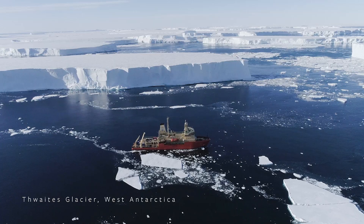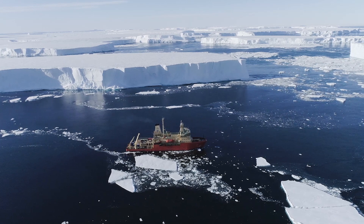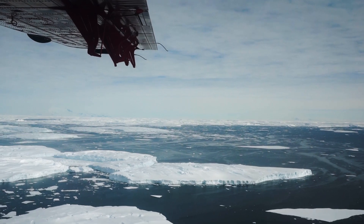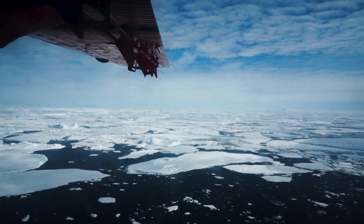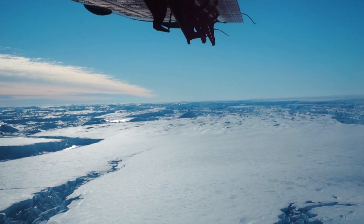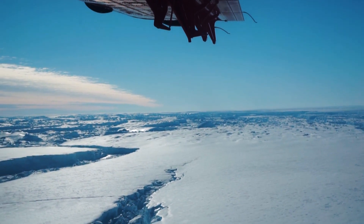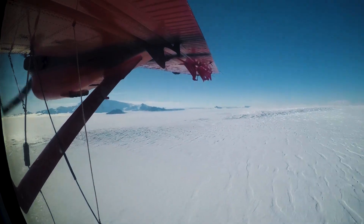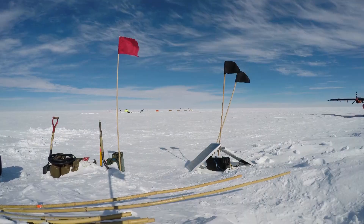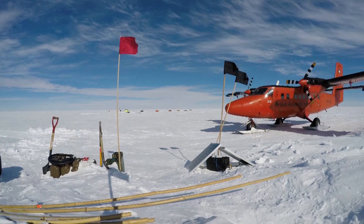Thwaites Glacier is one of the fastest changing systems in Antarctica. It's located in Western Antarctica where it's kind of the coastal buffer between ice that's already floating in the ocean and a whole bunch of ice behind it. The ITGC, the International Thwaites Glacier Collaboration, is this big project between the US and the British to get everybody's instruments and perspectives on this really fast changing system.